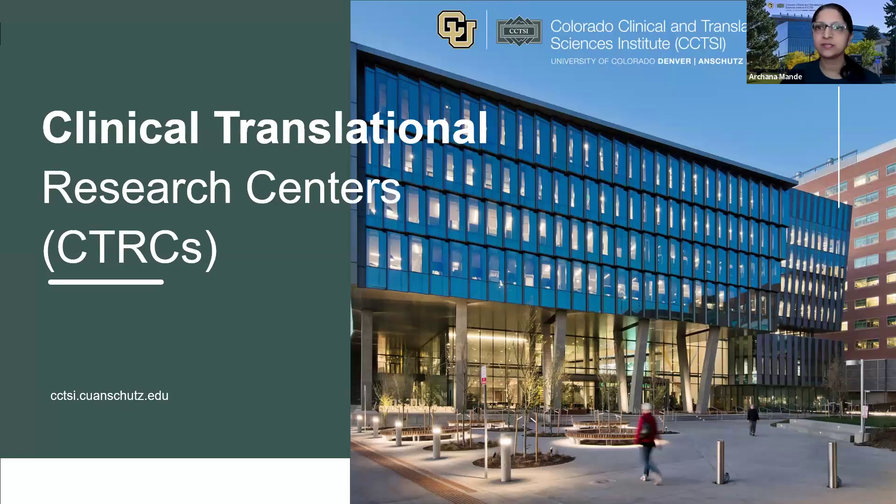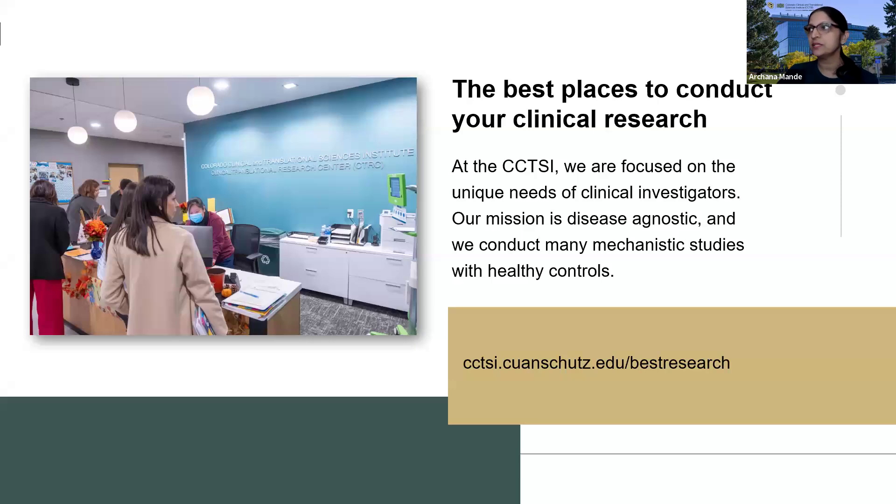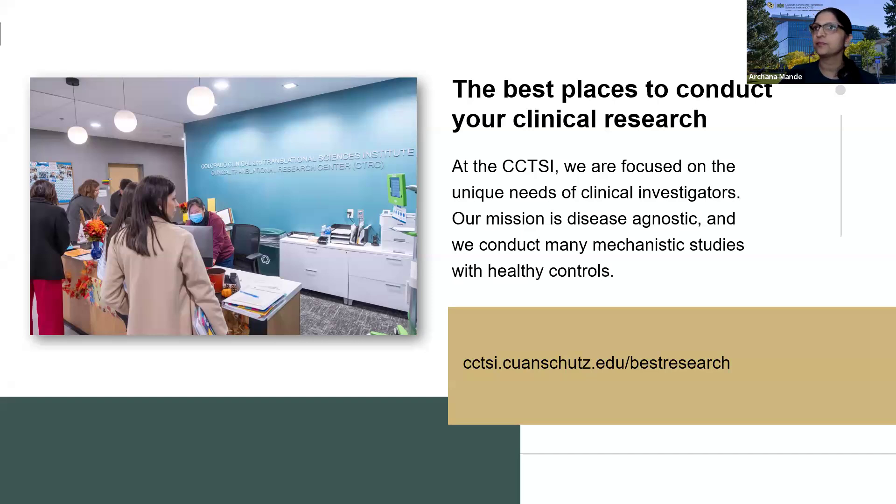Thanks everyone. My name is Archana Amanda. I work as a CTRC protocol specialist, and I'm here to represent CTRC — the Clinical Translation Research Centers. It's one of the best places to conduct your research here on campus. At CCTSI, we are focused on unique needs of clinical investigators and we conduct studies in varying specialties. The adult and pediatric CTRCs provide dedicated research-only space, and our resources include specialized research nursing, advanced practice providers, core lab services with several analytical testing options, specialized nutrition services, cardiovascular bioimaging services, and exercise testing.